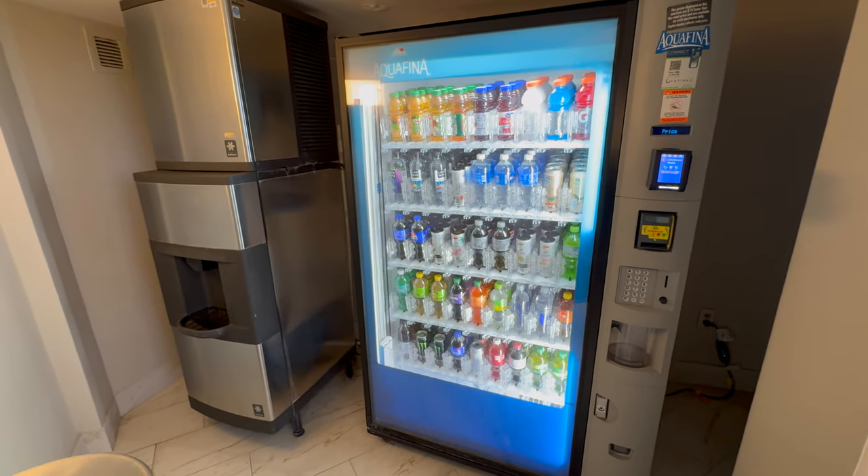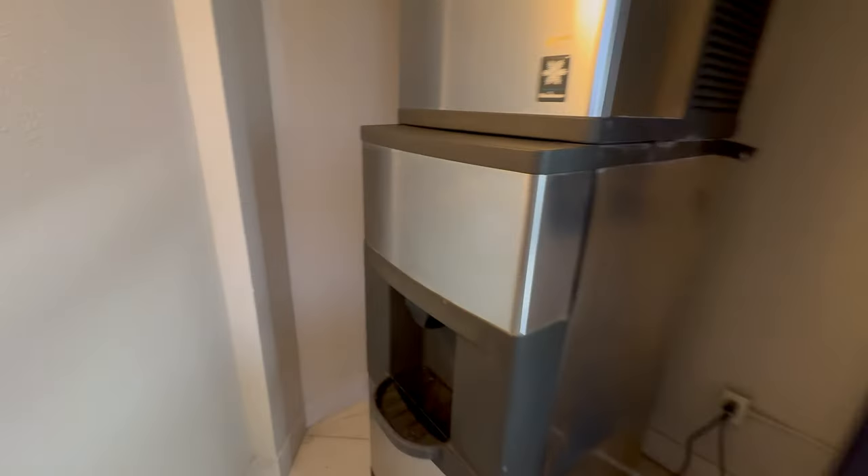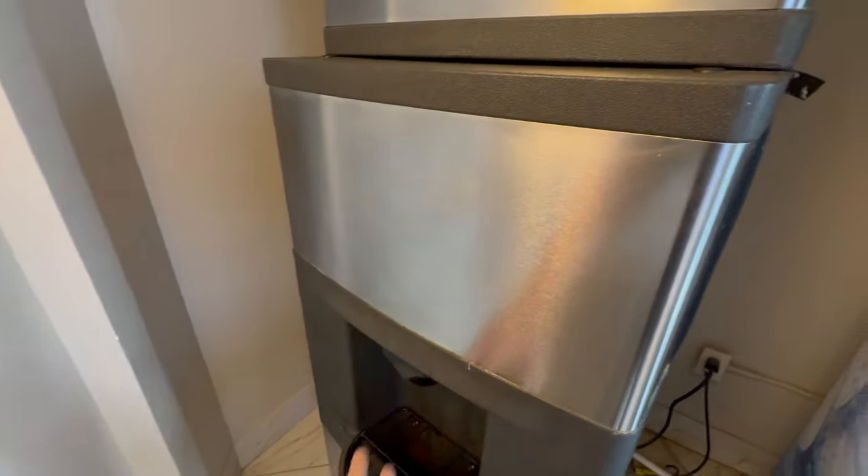Reminds me of Japan - vending machines are everywhere there. And there's the ice machine - let's make sure it works. Very nice. This is on the second floor.